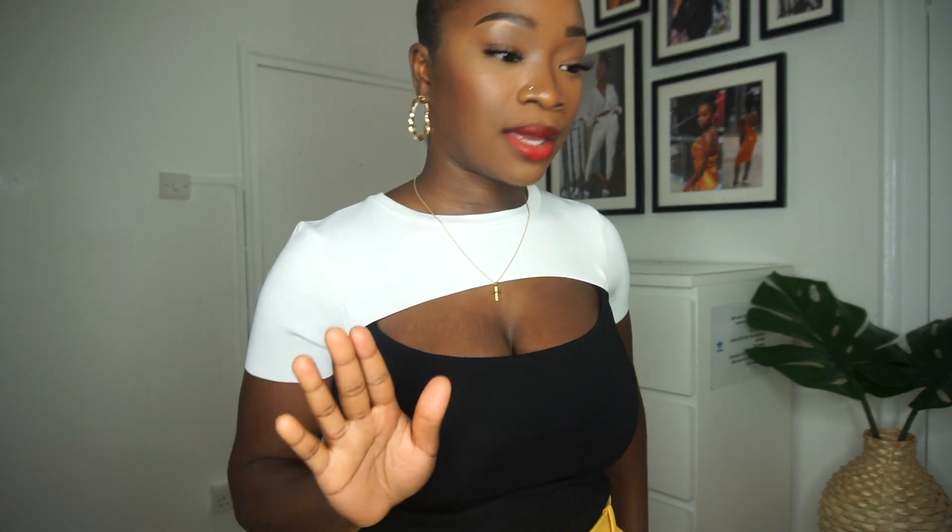I would not wear the trouser with this top, just putting that out there. That actually concludes most of the haul. Oh — I didn't show you this top. It was £9.99. It's nice — square neck, straight cut. I like the way it fits.